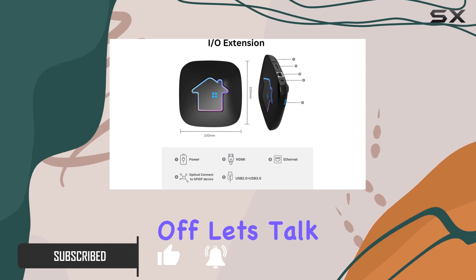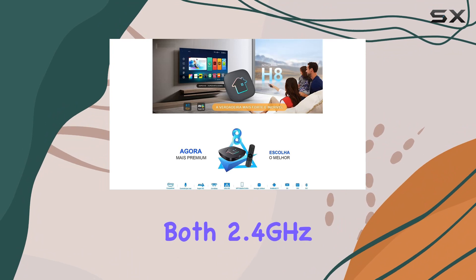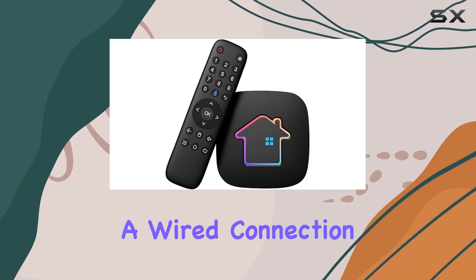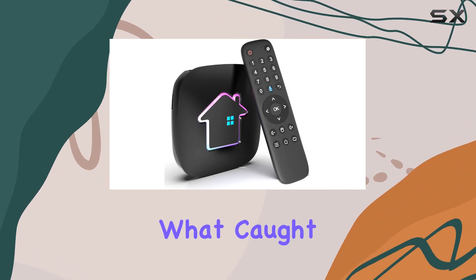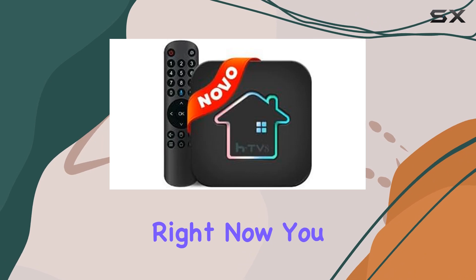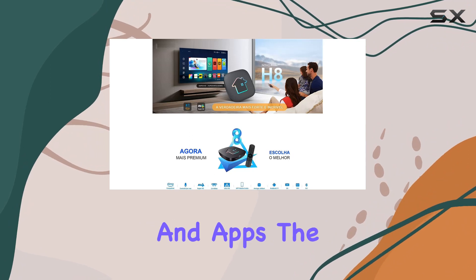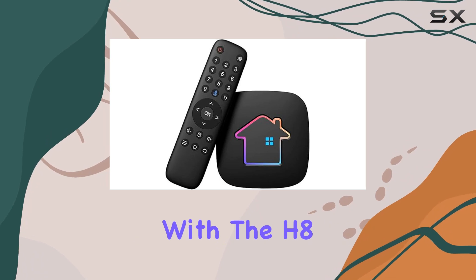First off, let's talk connectivity. The H8 2023 supports both 2.4 gigahertz and 5 gigahertz Wi-Fi, ensuring a seamless streaming experience. If you prefer a wired connection, the Ethernet option is still there for you. What caught my eye is the integration with Alexa — now you can control your device using Alexa, making it even more convenient to navigate through your favorite shows and apps. The new voice remote control is a game changer, adding a touch of sophistication to your interaction with the H8.